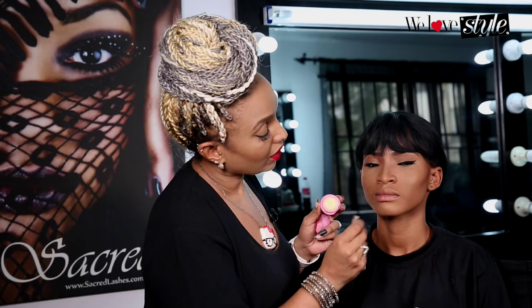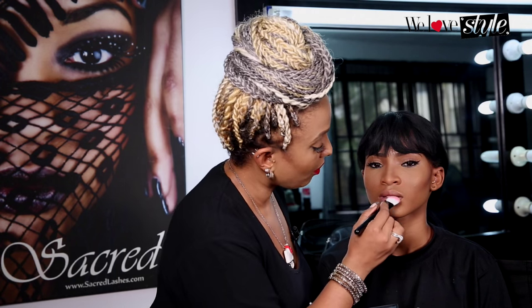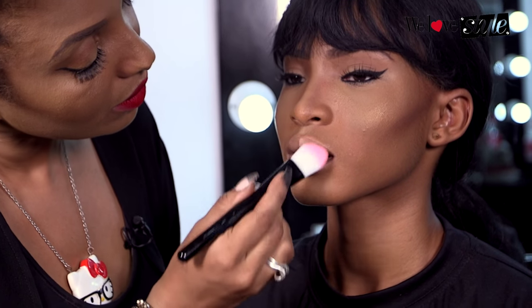Even if you're wearing matte lipstick, you still want your lips to be well hydrated. Next, I'm going to put on some concealer onto her lips. I'm going to do this as a nice base, but it's also going to help us to shape and define the lips. This is great if you have dark lips and you want to have a more even tone.